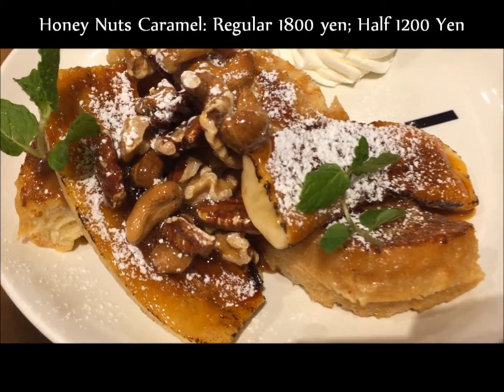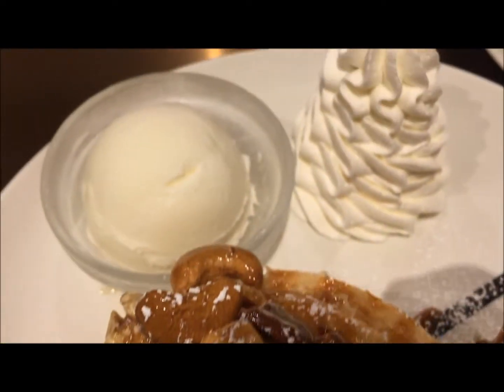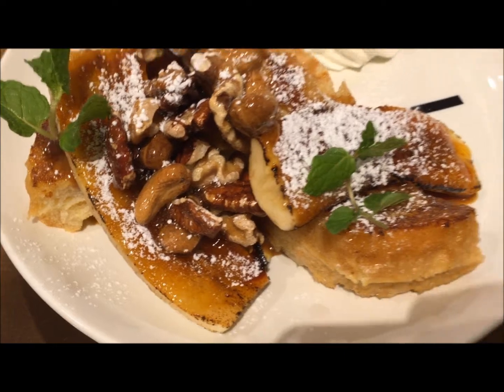Next we ordered the Honey Nuts Caramel half size. It has cashew nuts, pecan nuts, and roasted caramel bananas with caramel sauce.